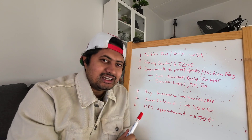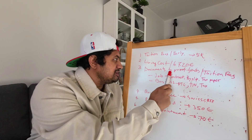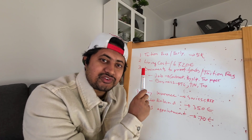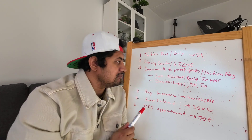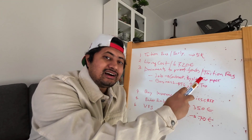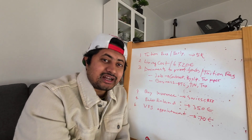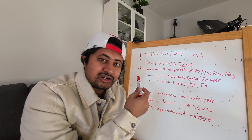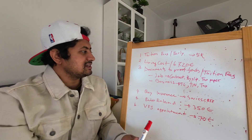To prove your funds, you need to prove where this money came from. You also need to prove where you got your tuition fees money. You need to provide documents to support this.